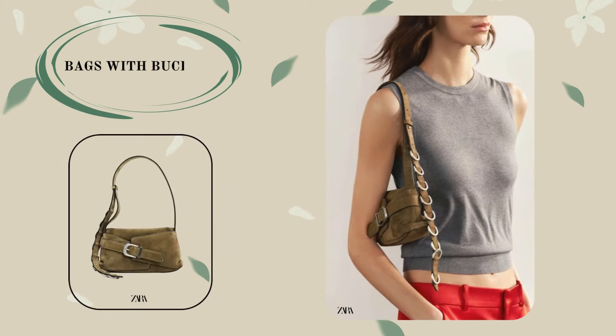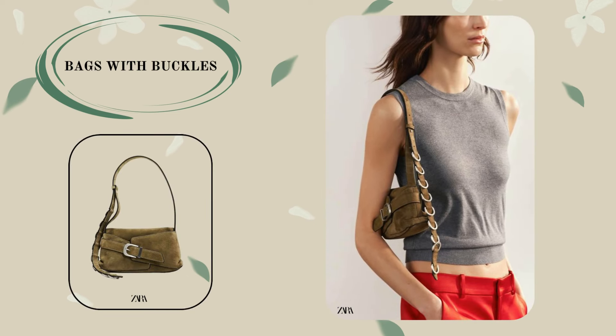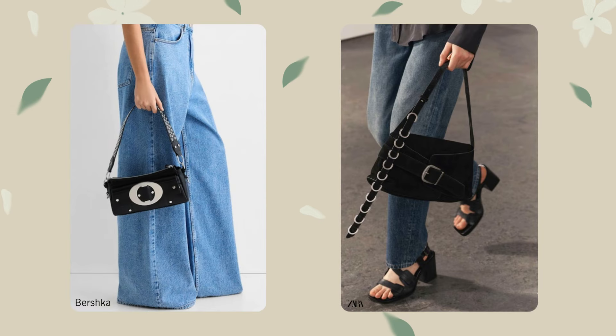Bags with buckles are a trend carried over from previous seasons and are still relevant this season. The shape of the bag is not important. The main thing is that it is decorated with a noticeable buckle.